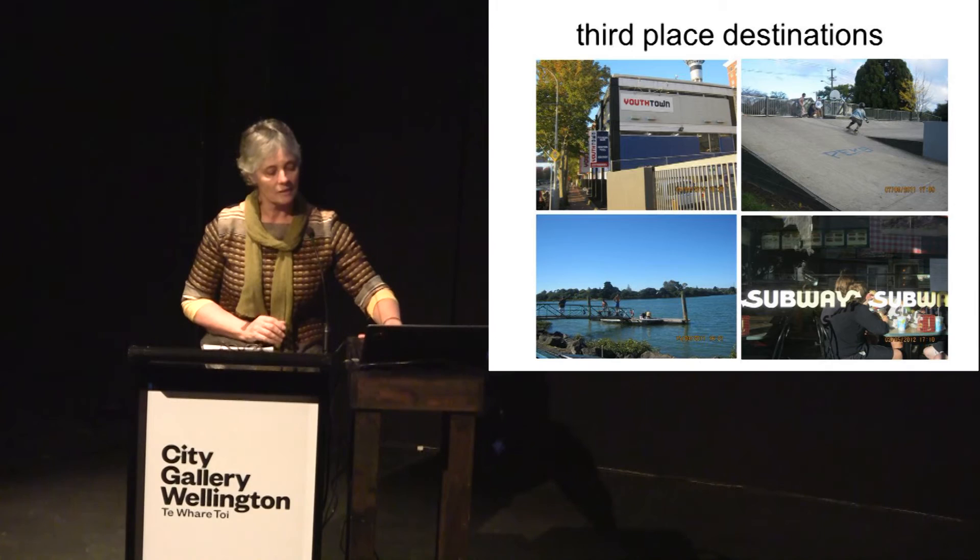Destination places are not the only type of place important to children's play environments and independent mobility. Threshold spaces — semi-private spaces that straddle between the front door and the street — provide lots of play opportunities. In suburban areas these might be driveways, the street verge, or street trees. Children living in apartment blocks, medium density and higher density, have different types of threshold spaces, but these are still very important places for children.